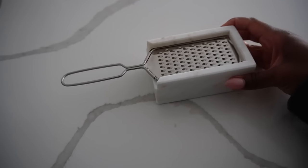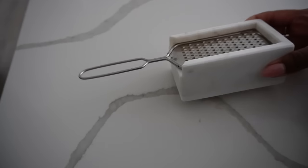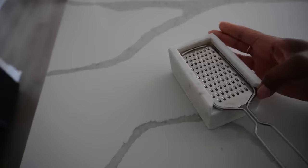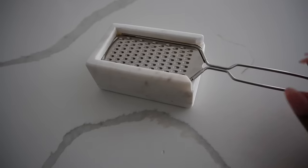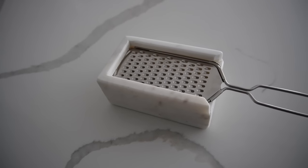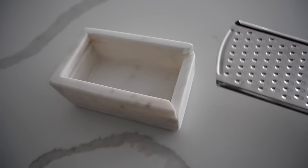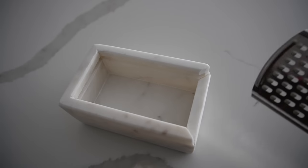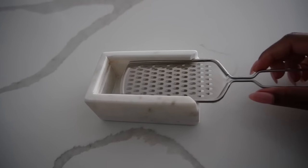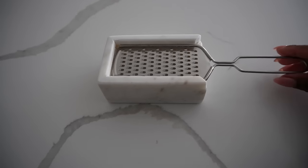I wanted to show you this new kitchen find — actually I have a couple of kitchen finds to share. This first one is a cheese grater, and you guys, it's marble. Like, are you kidding me? This is the cutest thing ever. Not only that, but of course we need a cheese grater. I love to add parmesan cheese to pastas, salads — I don't know, to me parmesan cheese is so light and airy when you grate it that those cheese calories don't really count in my mind. So I love this.